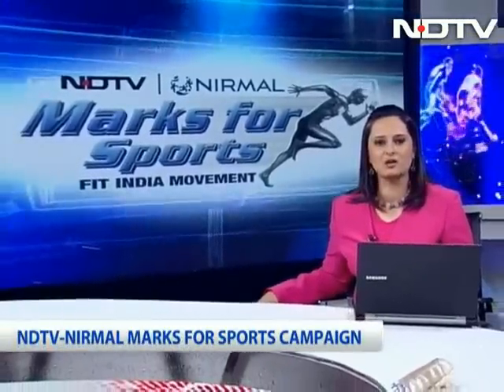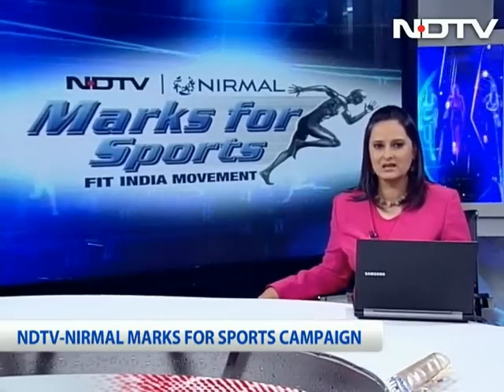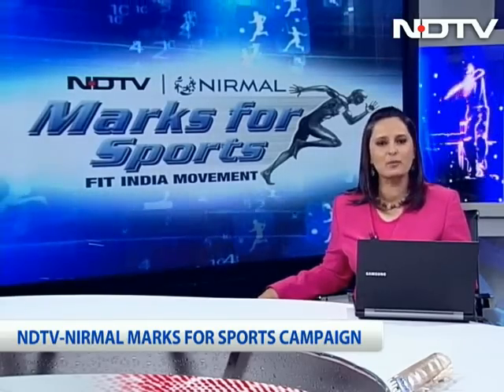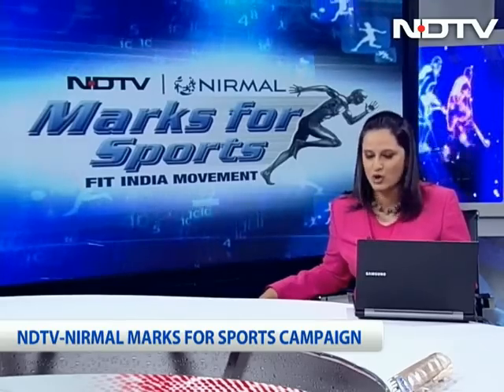Our fittest city contest this year has partnered with Stepathlon to find out which are the fittest corporates in our competing cities. Stepathlon's concept is simple: log in 10,000 steps a day on your pedometer. And that's got many of our viewers asking, what is a pedometer, how does it work, and what does it cost?